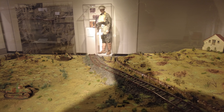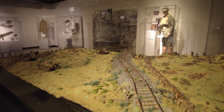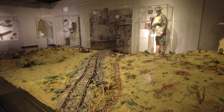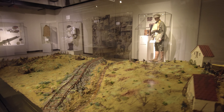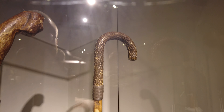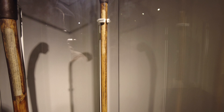This diorama — if I get my shadow out of the way — shows when Colonel Patton was wounded on September the 26th, 1918. And this is the actual cane he used while recovering from that wounding.